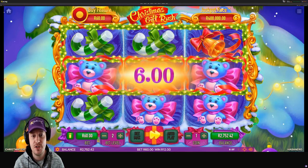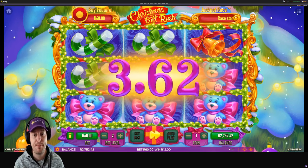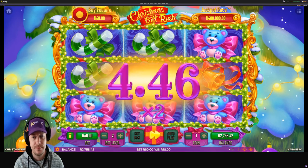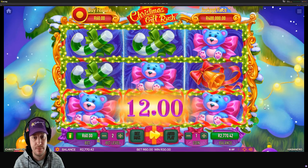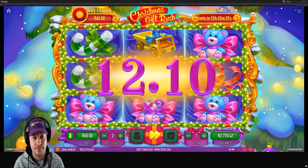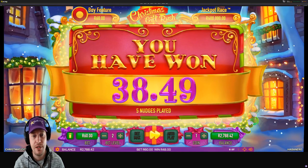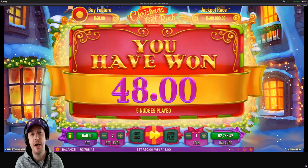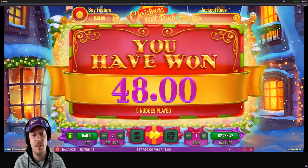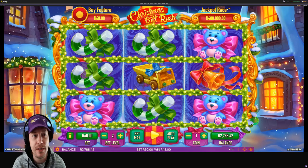We've spent 60 rand on our feature for this game. Let's see if we're going to get much back. So there we go — we bought a feature and we got 48 rand back from our 60 rand. Sometimes you'll get a lot more, sometimes you'll get a lot less. So just be very careful when buying features as they aren't guaranteed to give you any winnings.